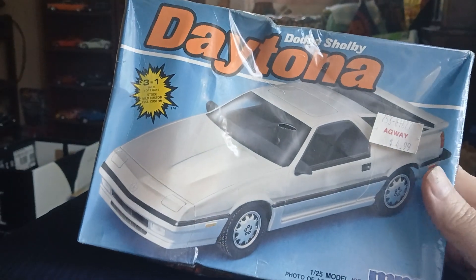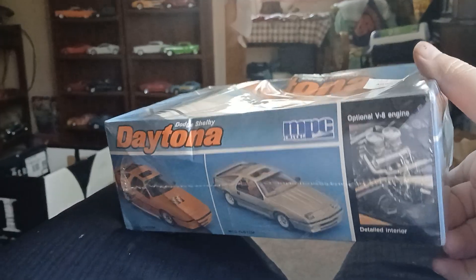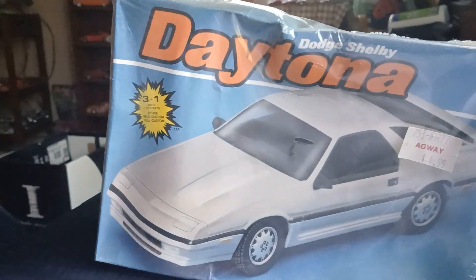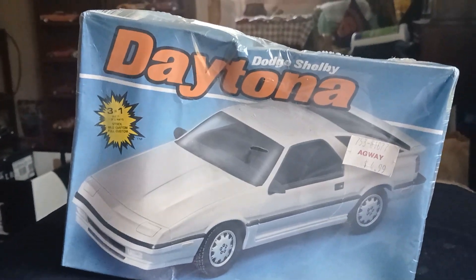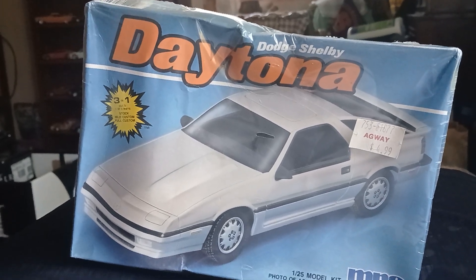Tomorrow I'm doing the show out in Cicero, New York — the model show. And if I find any finds there, I will share them with you as well. Sales were so-so, slightly better than last year, but still not super. It's about a two-hour drive from here to this show, so I don't know if I'll go back next year.